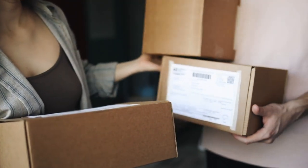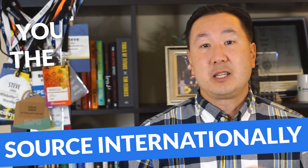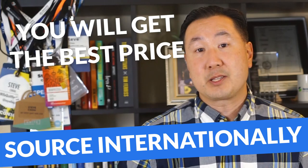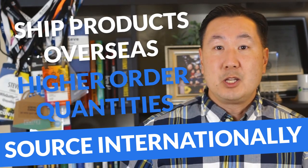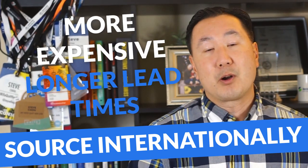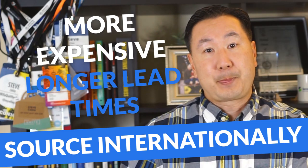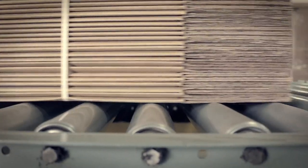If you decide to source internationally, you will absolutely get the best price for your products. The downside is that you'll have to order in higher quantities, ship from overseas with longer lead times, and it's going to be more expensive to ship. Also, since you'll be dealing with factories, the time to produce your products will be significantly longer, so you really need to plan ahead if you decide to source from overseas.